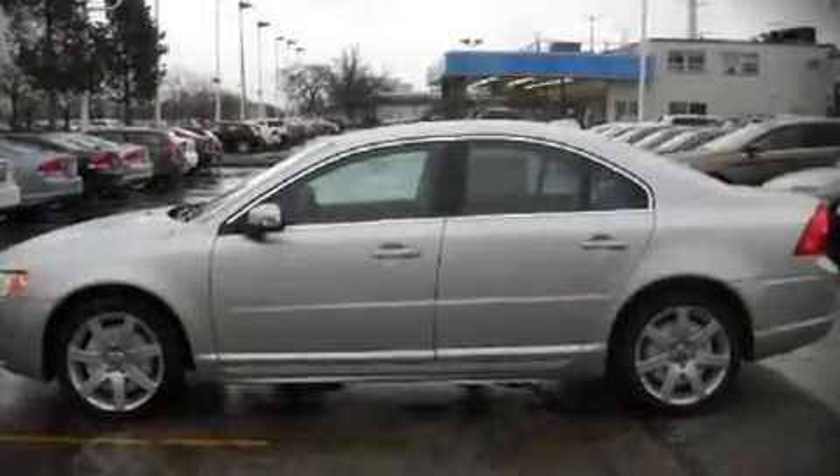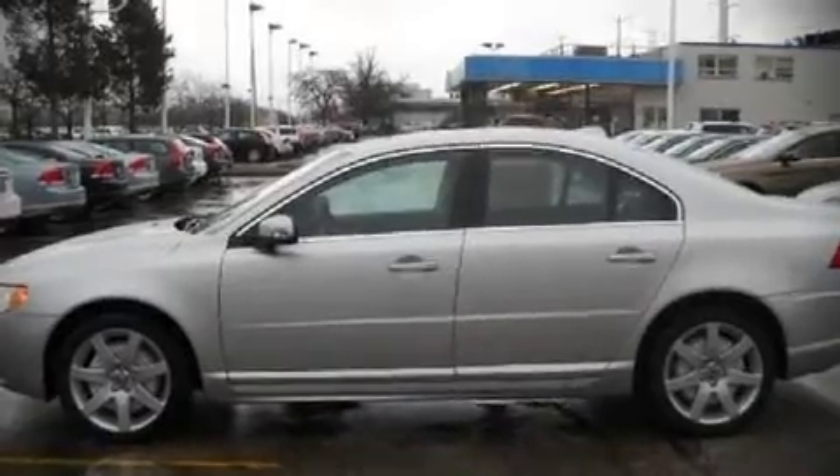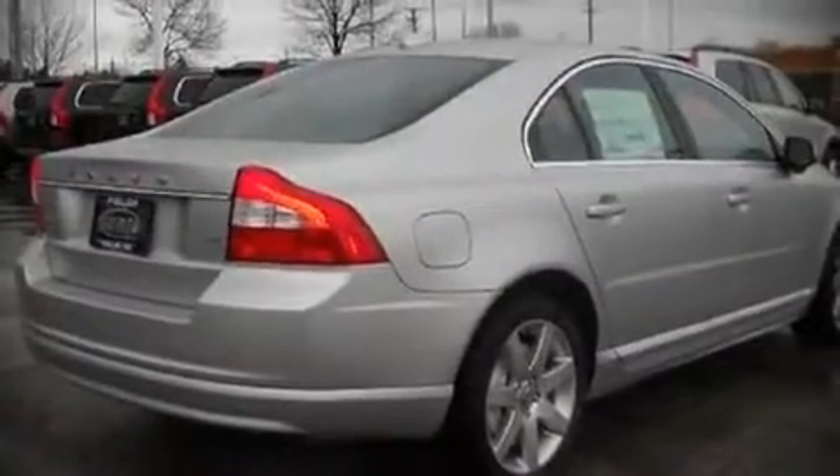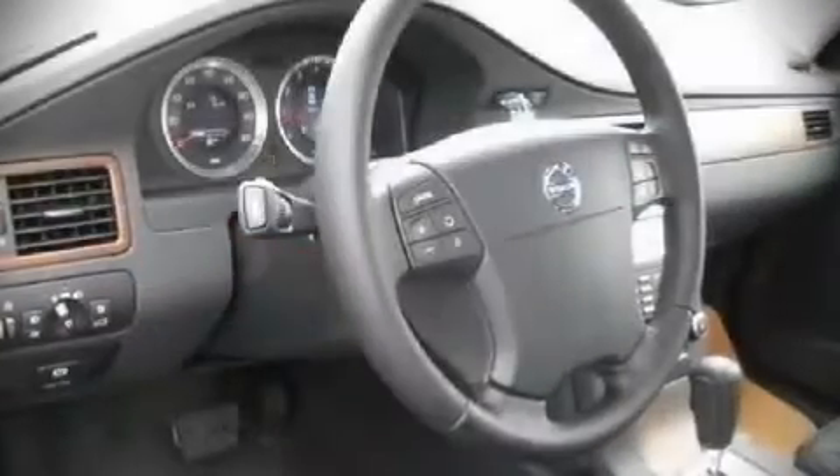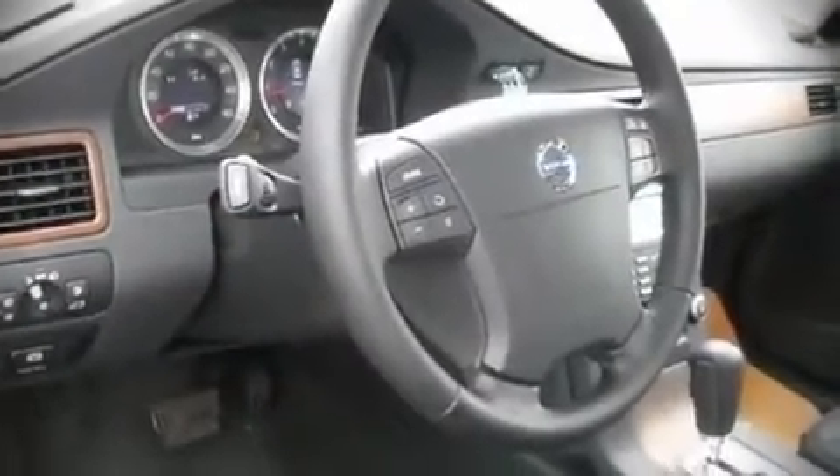The 2009 Volvo S80. This four-door, five-passenger sedan stands out among competitors in its class. It features a front-wheel drive platform, an automatic transmission, and a 3.2-liter six-cylinder engine.